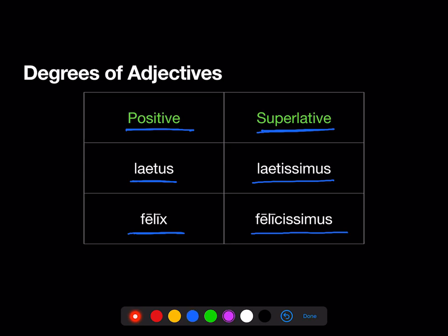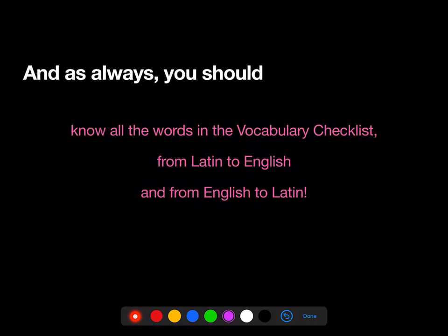Note that these superlative adjectives have '-issim-' in the middle, and that's true of most regular superlative adjectives. And as always, you should know all the words in the vocab checklist, both from Latin to English and from English to Latin. Don't forget that we have the Quizlet lists there to help you with that.